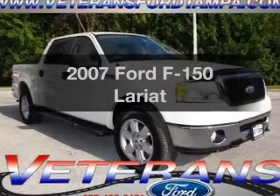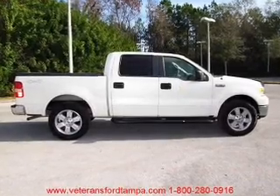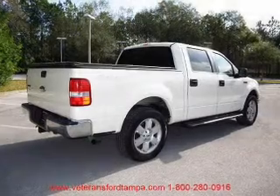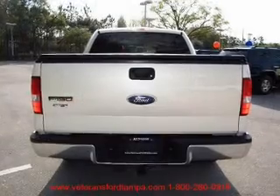Introducing the 2007 Ford F-150. This is the set of wheels you've been looking for. With a powerful eight-cylinder engine driven by an automatic transmission, premium wheels lend a distinctive appearance. You will appreciate the safety feature of anti-lock brakes.